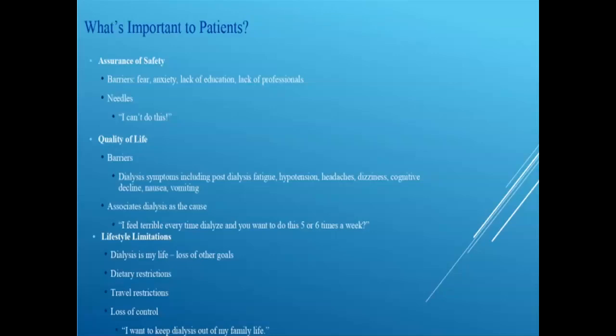Rather than thinking of these as barriers, think of them as hurdles — things we can get over. When talking to patients about quality of life, all the symptoms they experience on thrice-weekly dialysis lead them to assume dialysis itself is the cause, not how we do dialysis. So they say 'I feel terrible every time you dialyze me and now you want me to do more of it.' We have to help them understand we're trying to improve that quality of life. But if you don't understand this as a professional, it's very difficult to communicate it to the patient.